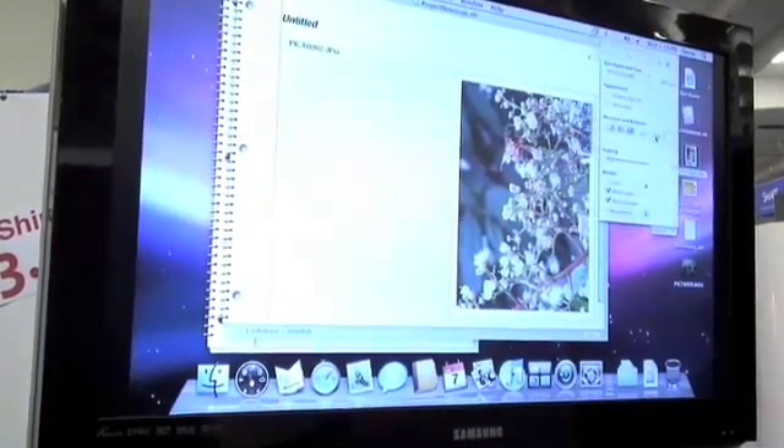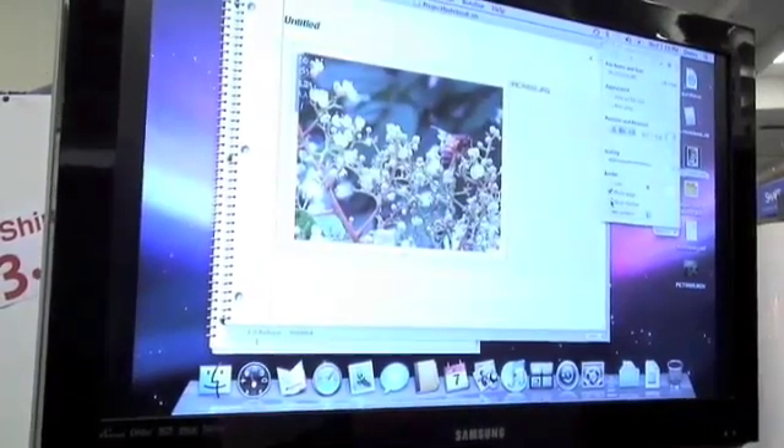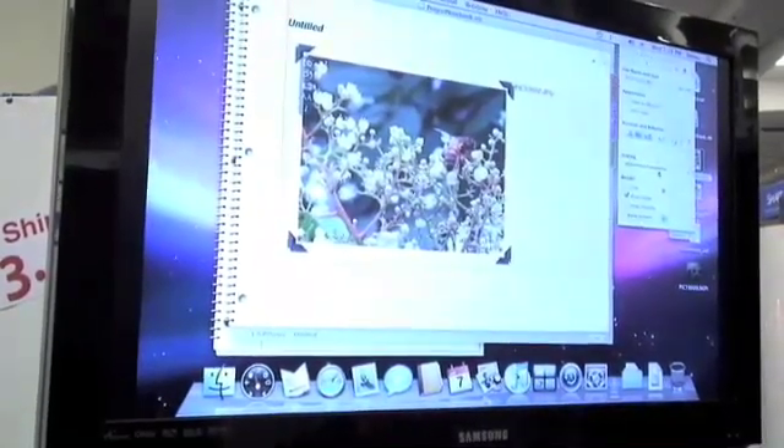Notebook has been out for a while — it started around 2003, so almost six years. This is version three, which came out in September. It sells for $49.95, $29.95 for academic users, and there's a $99.95 family pack for three users.